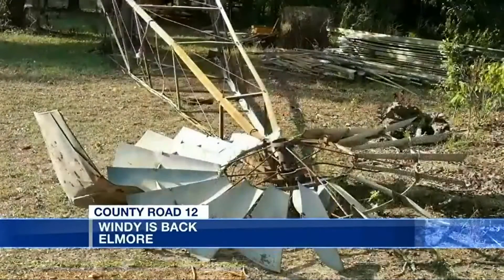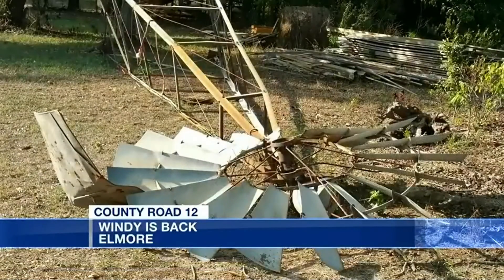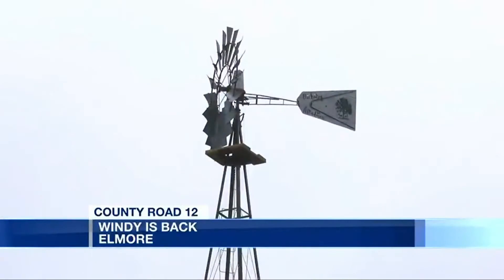We bought this property a little over five years ago, and when we did, we happened to notice — we'd been looking for property — and we'd seen Wendy standing on the property. She was in bad shape. When we got her, she was bent up pretty bad.